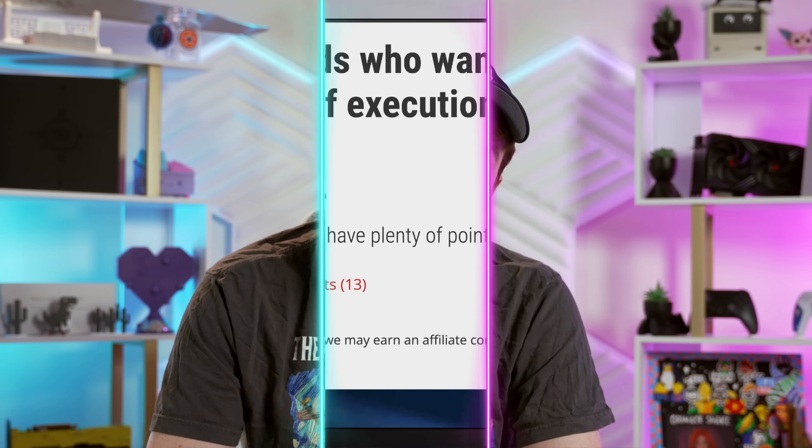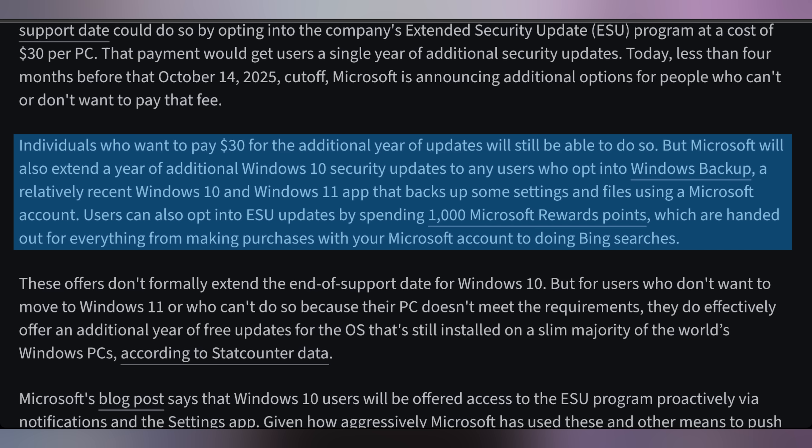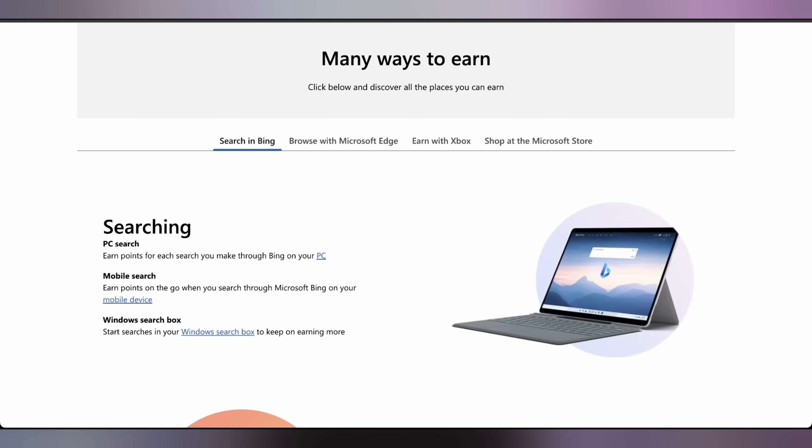With Windows 10 moving forward, people are going to lose security updates unless they upgrade — but extended security updates are coming to Windows 10 at no dollar cost. Microsoft announced that if you're part of the Microsoft Rewards Program, for 1,000 points you can get ESU on Windows 10. You can earn Microsoft Rewards Points by searching with Bing, using Microsoft Edge, and through purchases on Microsoft Store and Xbox. So there are ways to do it without spending the actual $30 cash for the ESU, potentially with just a few Bings — though the exact ratio of searches to points is unclear.